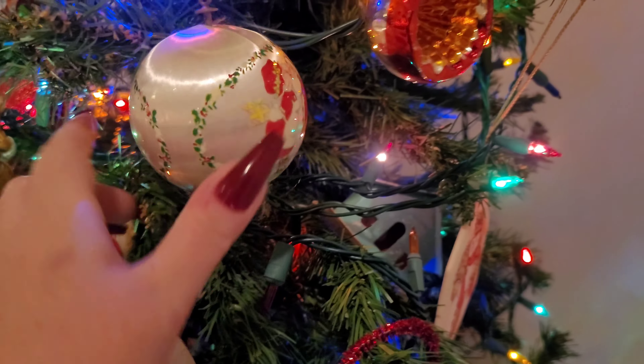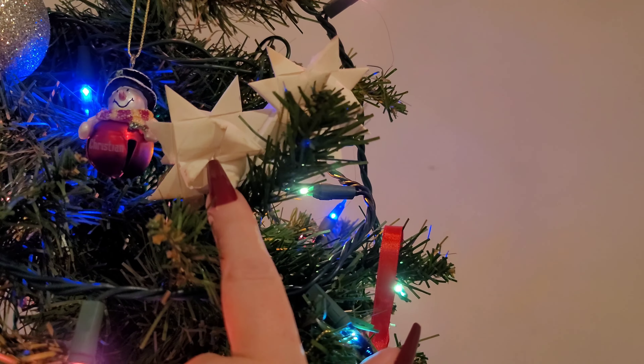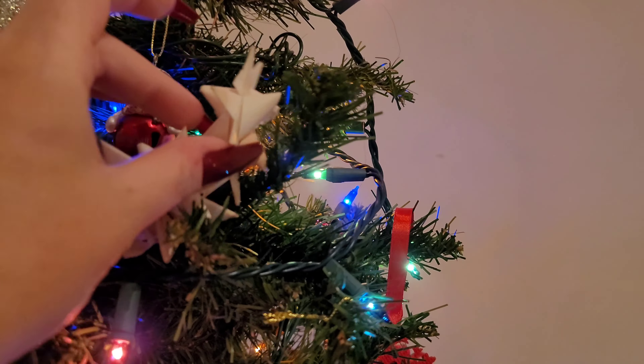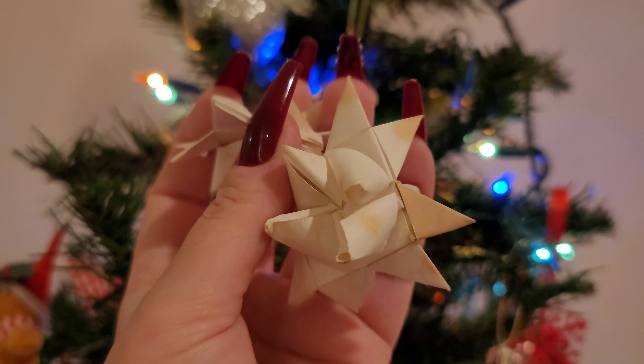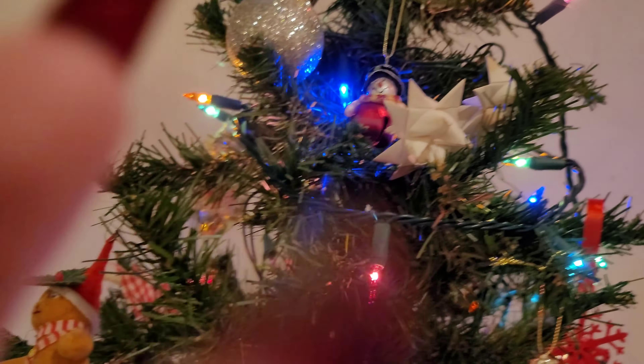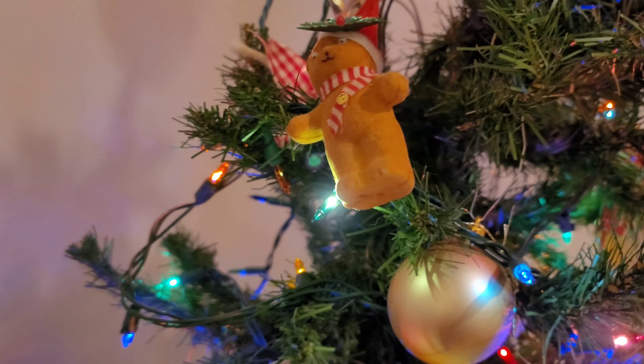These were from my Oma's tree — they've seen better days. And my brother — I think he made this. No, my brother made this in kindergarten. And it used to be a whole circle, but now it's just two little stars.